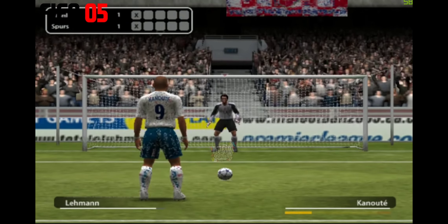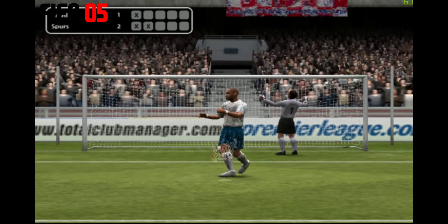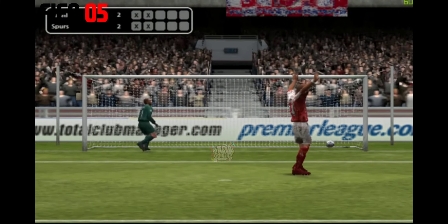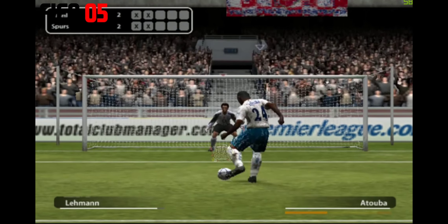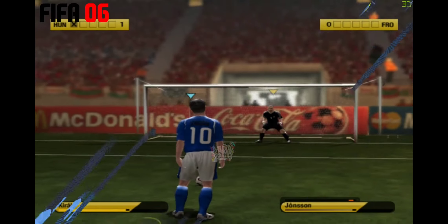The teams are tied with one penalty scored each. Well, he looked very cool when he took it, didn't he — he wasn't fazed at all by the drama of the moment. Will he put it away? Oh yes, that's a superb penalty, no chance of stopping that. Bumped into the top corner — great save, punched it to safety. Feel the tension here.